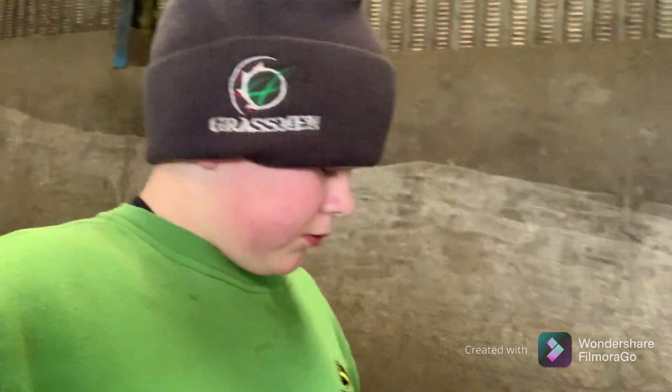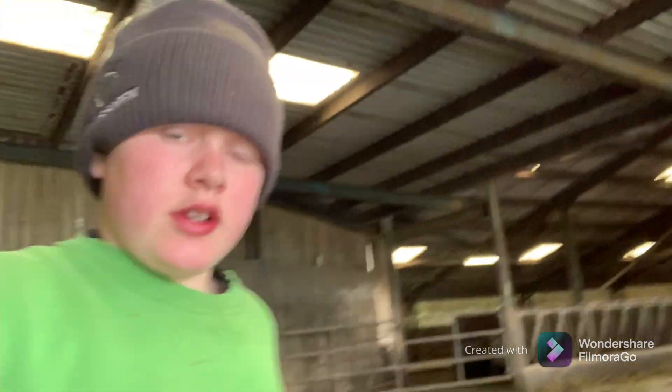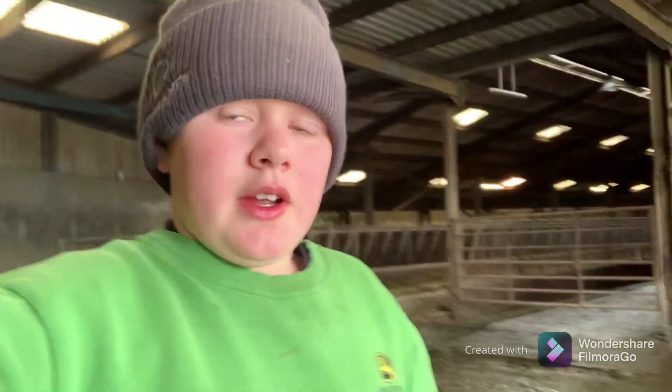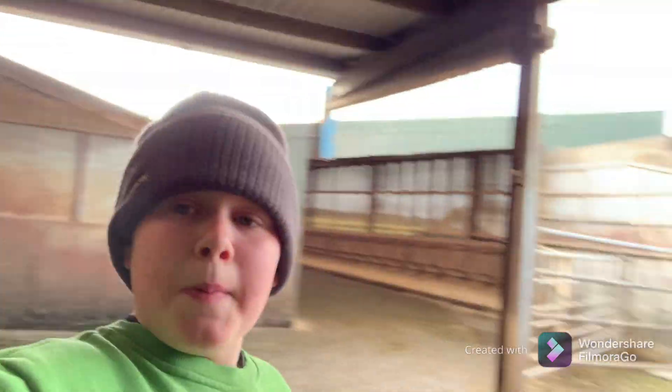Thanks everybody for watching the video, hope you liked it. Hit the like button and ring the little bell. I've got a hole in my gloves! And a big thank you to the Hoof GP for shouting out my YouTube channel. I'll see you in the next one — bye for now.